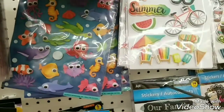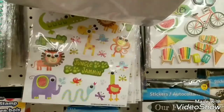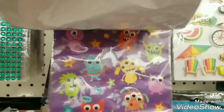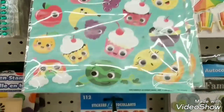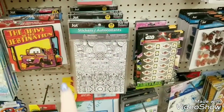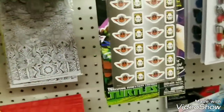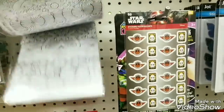They have these little googly eye stickers that are really cute — little monsters and little cupcakes, those are really cute. They also have some here that you can actually color as well. They have a couple of different patterns.